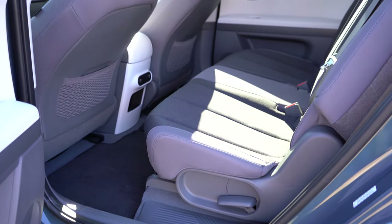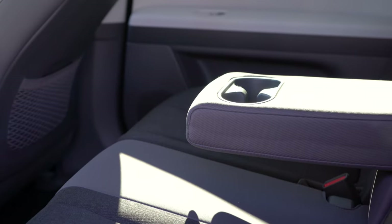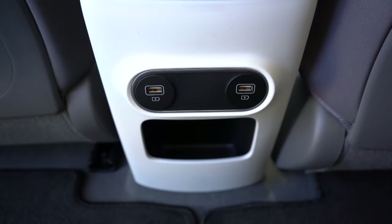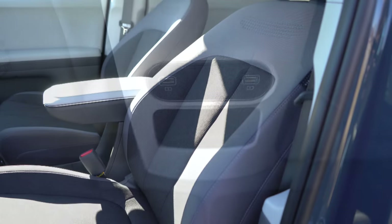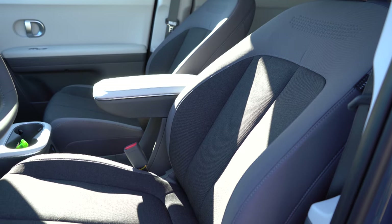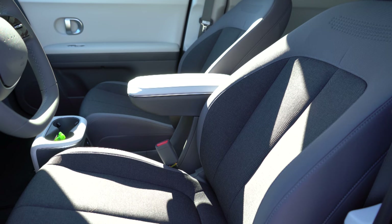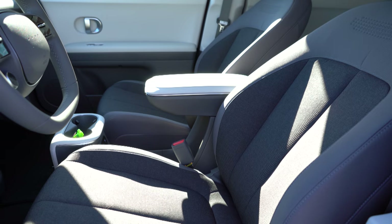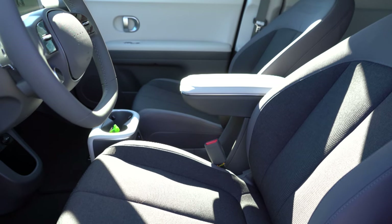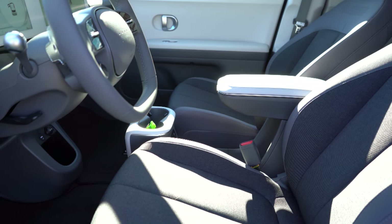Rear legroom comes in at 39.4 inches — at six feet tall, there was plenty of space. Standard features back there include a rear center armrest with cup holders, reclining rear seats, and dual USB charging ports. Up front, cloth seating is standard on SE trims, leatherette on SEL and Limited. Heated front seats come with SE and above. The seats feature the iconic pixel logo design at the top, and are power adjustable with power lumbar even on the SE trim — making it easy to find a comfortable driving position.